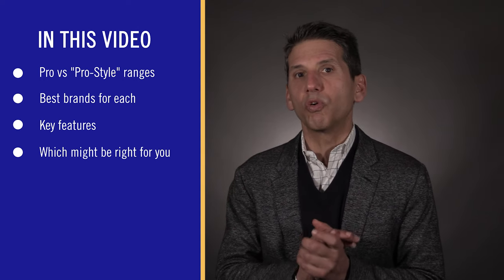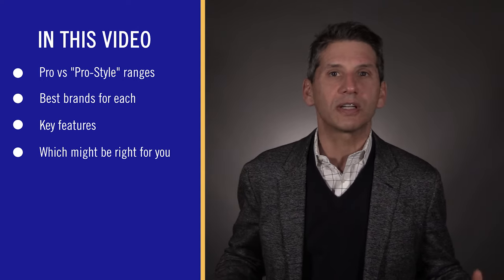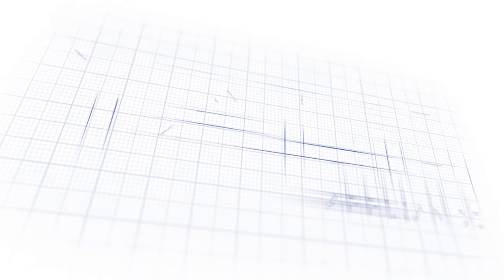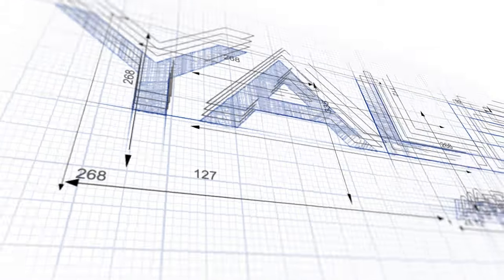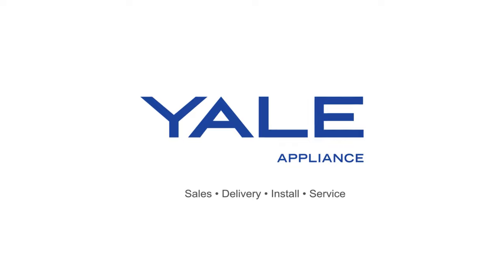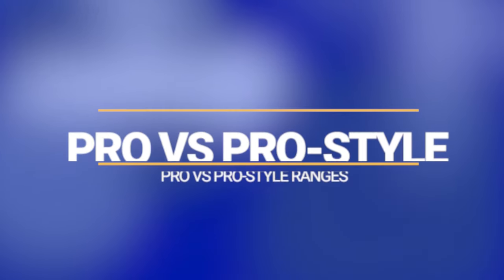I'll be referencing a few brands like Miele, Wolf, and Bluestar and provide some insight into buying a pro and a pro style range. Let's look at these ranges head to head. I chose the Miele and the highest output Bertazzoni range, which is still pro style. The price is $5,499 for the Bertazzoni and $7,499 for the Miele. But what justifies the $2,000 price difference?